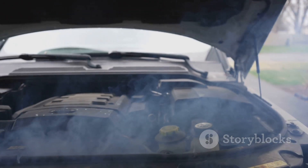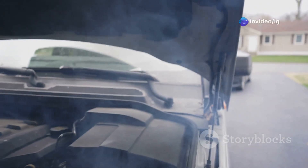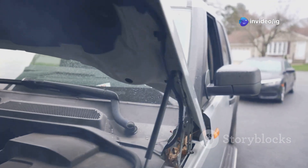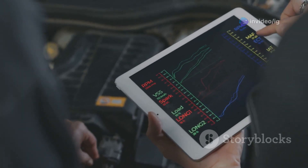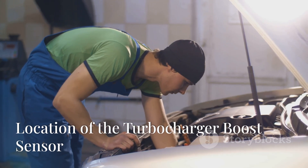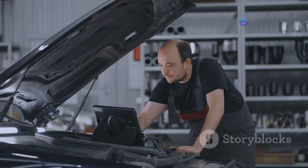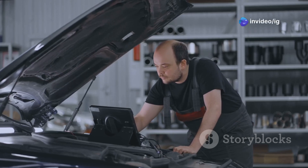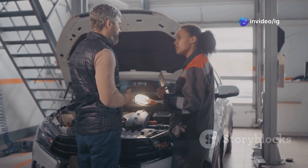Symptoms you might notice with this code include poor engine performance, loss of acceleration, or increased exhaust smoke. Now let's talk about the location of the turbocharger boost sensor. Knowing the exact location of the turbocharger boost sensor will help you diagnose and fix the problem faster.